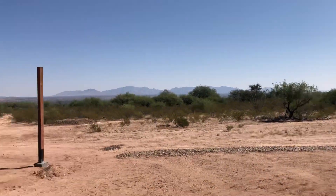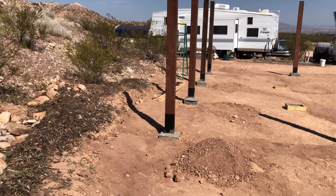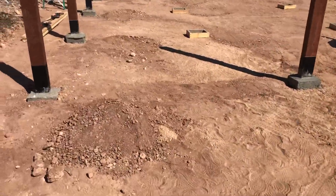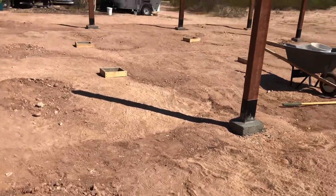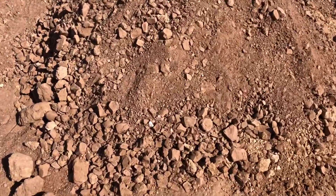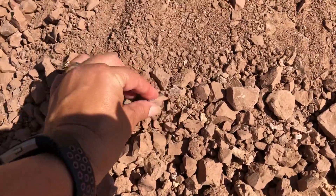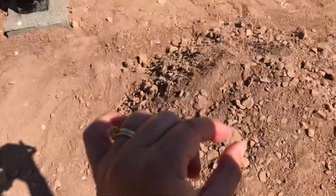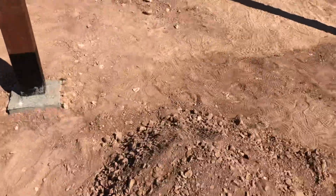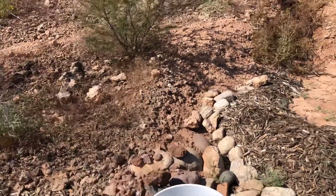Hey y'all, I thought I would do a short video because something very weird is going on. I'm doing a little video about this — when he dug the holes, I don't know if you can see it, but there are these little sparkly thingies. Hopefully you can see them, but as he dug the holes, we found this stuff.